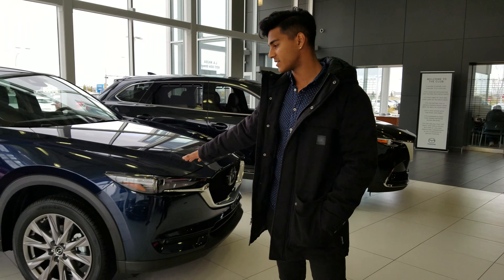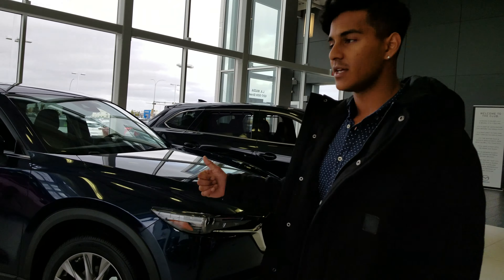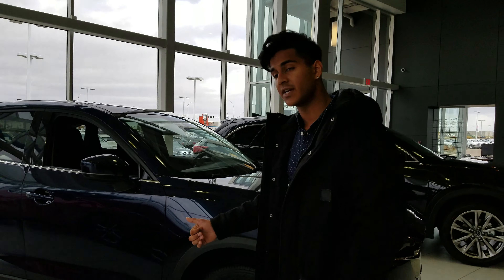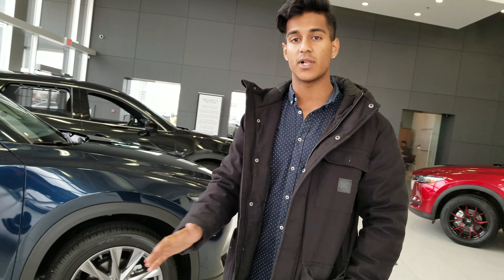Hey there Ninad, this is Nav here from LA Mazda. I just wanted to put a quick face to the name. I also wanted to show you the 2019 Mazda CX-5. It does come in a few different engine options: you can get the 2.5 four-cylinder, you can get the 2.5 four-cylinder with the turbo, and you can also get the diesel engine, which we have in stock.